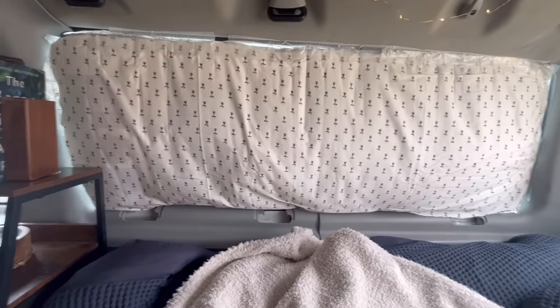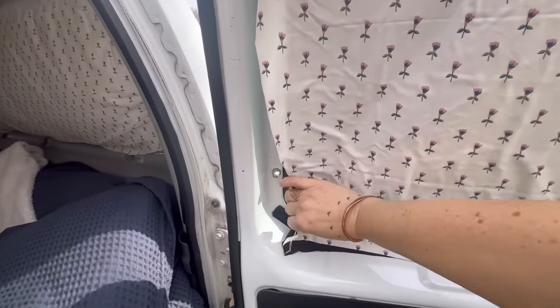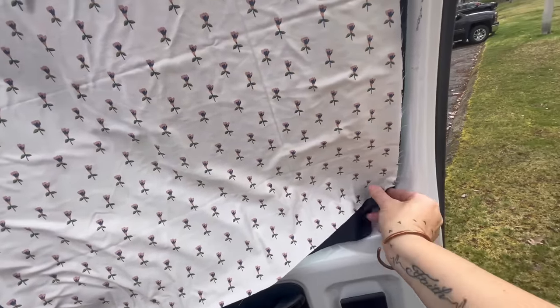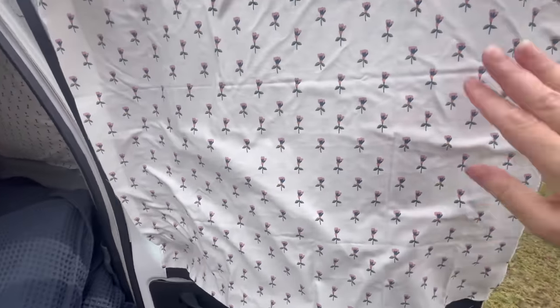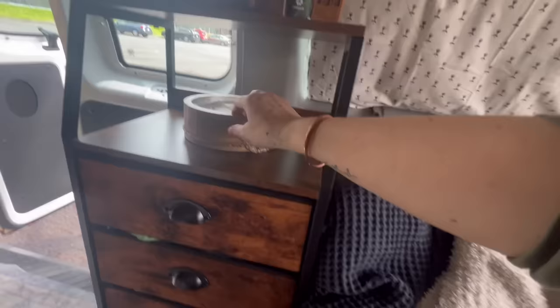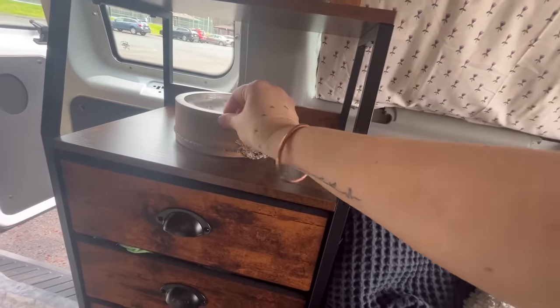Here are my window covers — one has fabric, the other didn't yet. They're made with Reflectix. There's a curtain on the back that's black on one side to look more stealthy, with fabric on the inside. I have velcro so I can lift them up during the day when I drive around, and I'm working on a way to keep them tied up during the day.